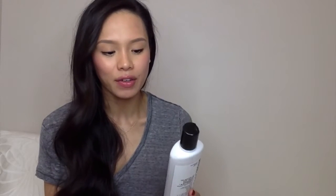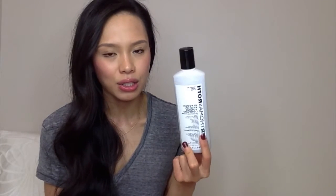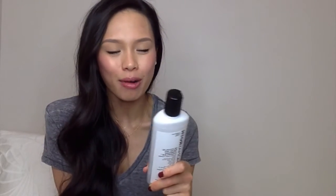I bought this at Sephora here in Vancouver and it was $46 Canadian. It lasts me about a year and it is an amazing product. If you have oily, acne-prone skin I highly recommend this toner — it's so clarifying. When I'm traveling and I skip it, I really miss the way it makes my skin feel so clean. It feels like I'm missing something in my skincare regimen at night if I'm not using this product.